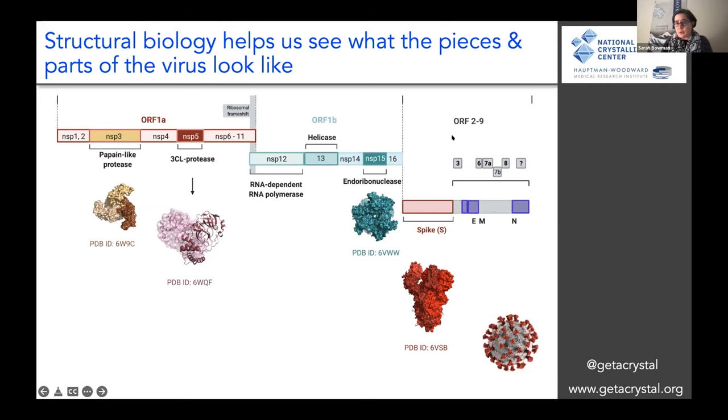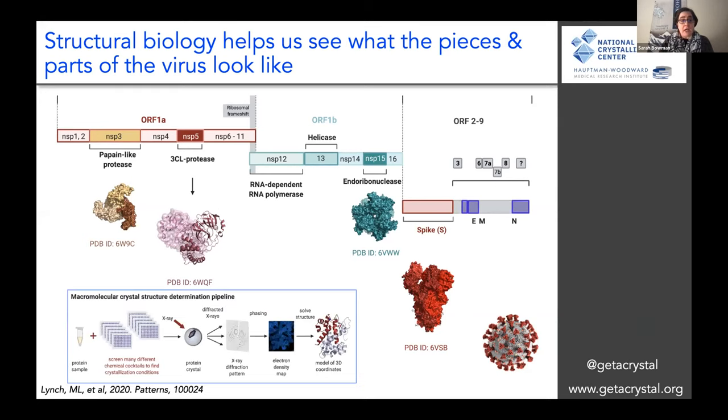There are a large number of other proteins encoded by the viral genome. Our goal in structural biology is to understand what those structures look like so that we can then design therapeutics and drugs for fighting against those things. One of the major ways to do this is through a technique called macromolecular X-ray crystallography.